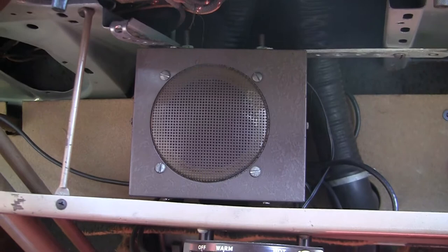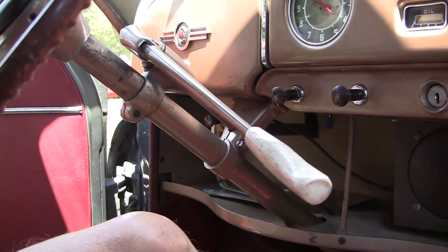Tell me about the interior of the vehicle. There's not much to it — there's no radio, no air conditioning. It does have a heater because it was made for the North American market. It's four speed on the column.